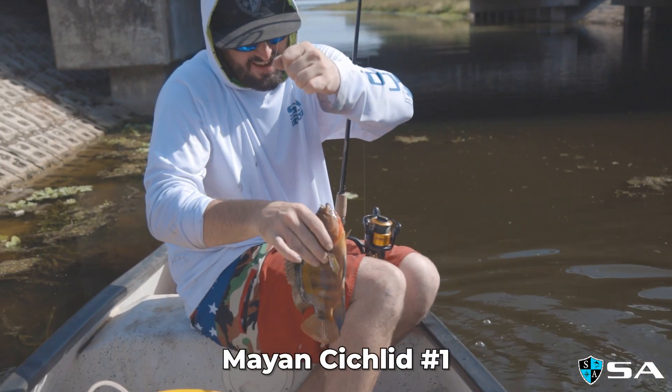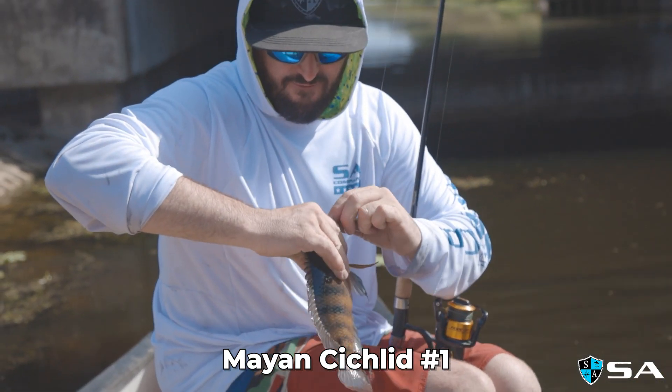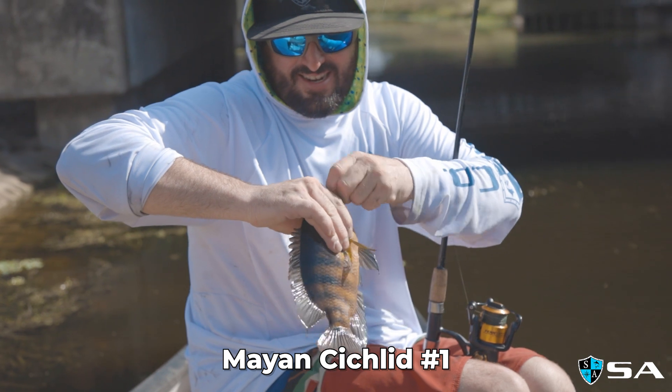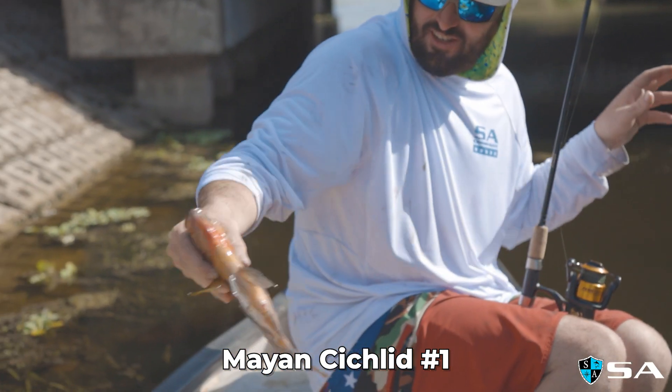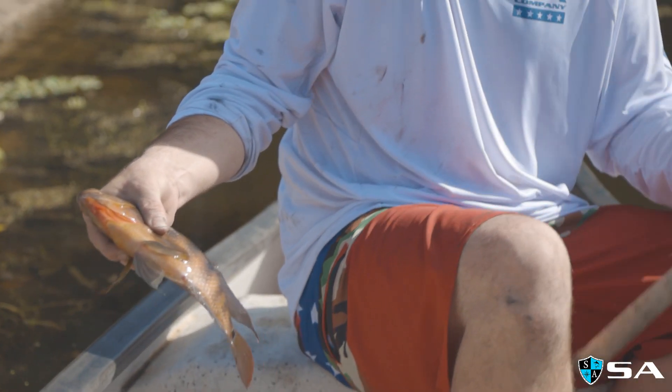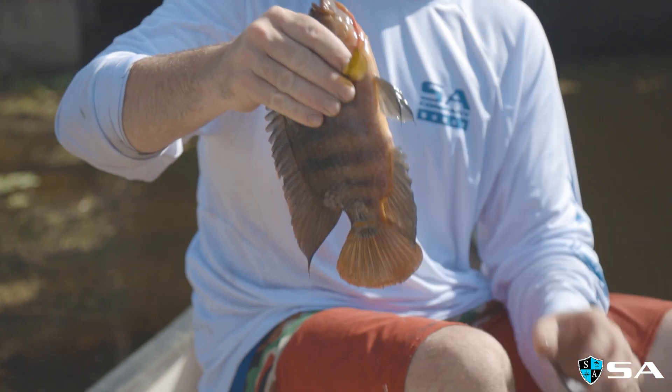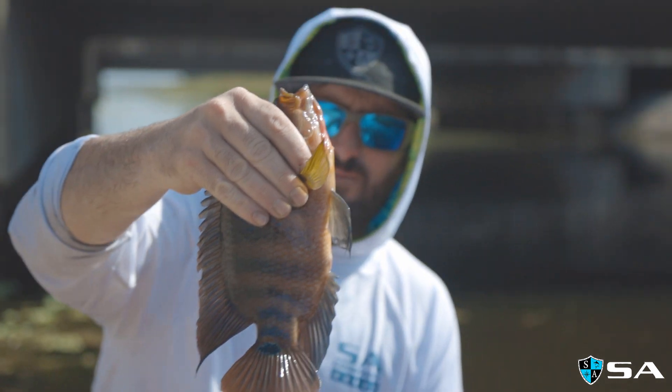Here's species number three for the day — it's a Mayan cichlid, actually very invasive. Or is that a Guapia cichlid? Yep, that was it. Species number three for the day.